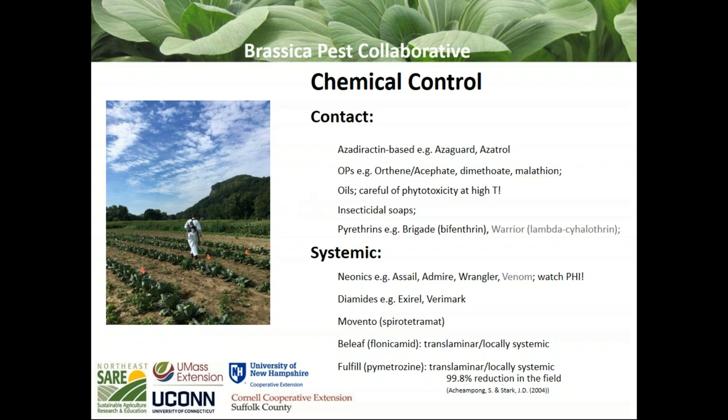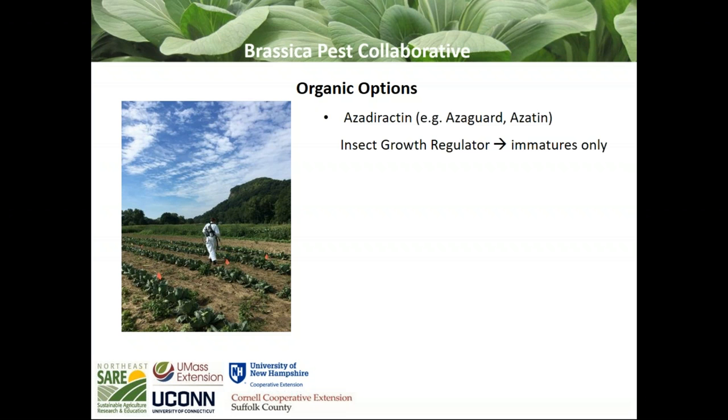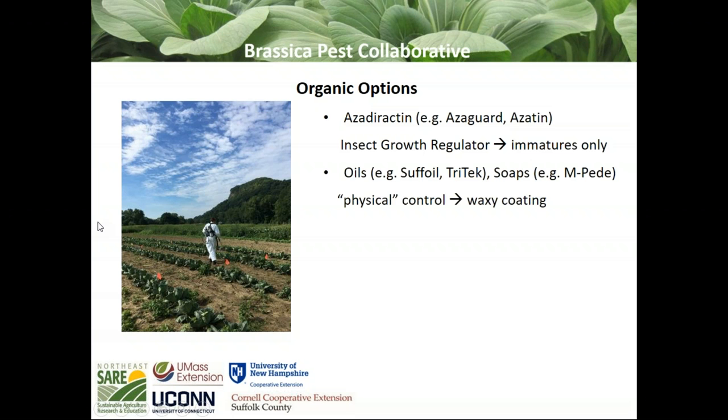Since a lot of people are interested in organic options, I'll talk a little more about those. Products containing azadirachtin, originally from the neem tree, are insect growth regulators — not toxic to adults, they really only stop the development of insects. So as populations grow, the presence of this product should slow that down or stop it. Oils and soaps I like to describe as more of a physical control — they have to actually coat the insect itself, either smothering it or interfering with its outer epidermis.